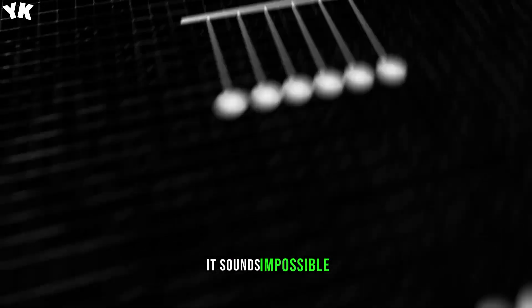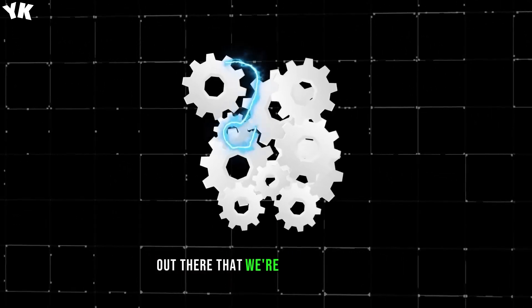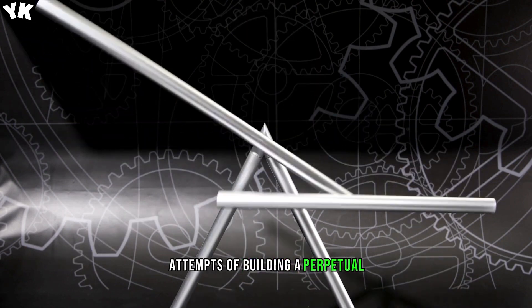It sounds impossible — that's because it is. However, there are a few inventions out there that we're going to look at that are what many would call the most impressive attempts at building a perpetual motion machine.